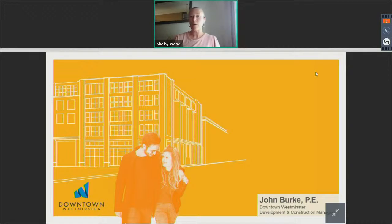The purpose of our webinar today is to share what's up in downtown Westminster. We have with us downtown development and construction manager John Burke, who's going to share the history around the acquisition of the old Westminster Mall site, the vision and implementation of downtown Westminster, current projects, and long-term planning and development around the site.